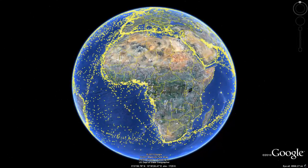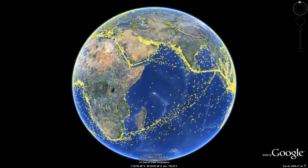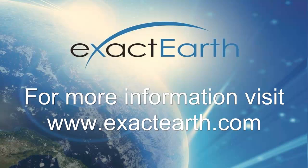ExactAIS data allows for in-depth analysis into the movements of vessels all across the globe. For more information on ExactAIS or our products, please visit our website.